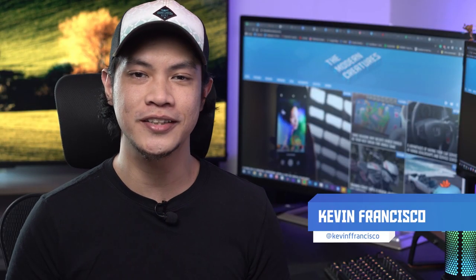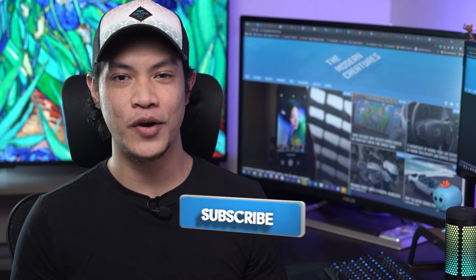Hey guys, Kevin here with The Modern Creatures, welcome to another video. Last week we showed you the unboxing of the Realme 8 Pro, which you can still watch right here. From that video we saw how promising this device could be, especially its 108 megapixel camera setup which received the most updates compared to last year's 7 Pro. Today it's been officially launched here in the Philippines and we're ready to share our thoughts. With an affordable price tag, an immersive display, and capable camera hardware, is the Realme 8 Pro for you? Stick around and find out.